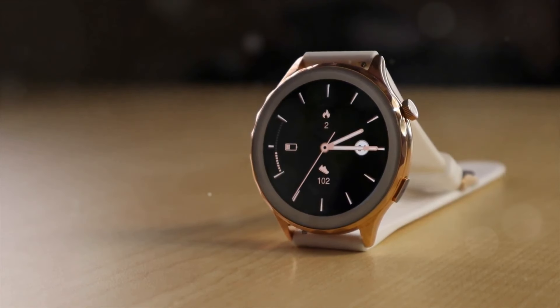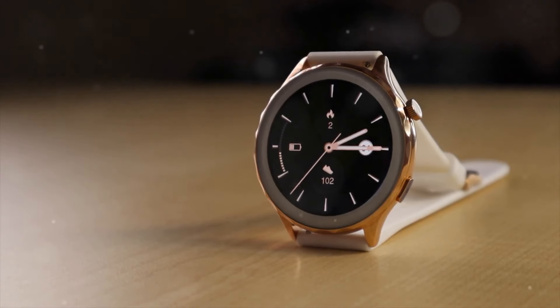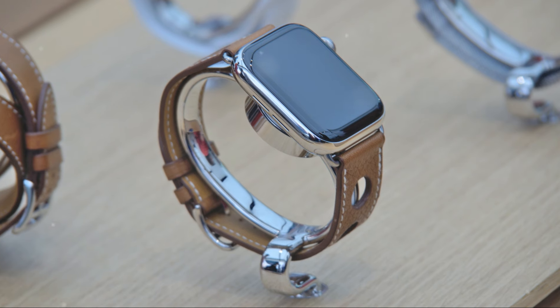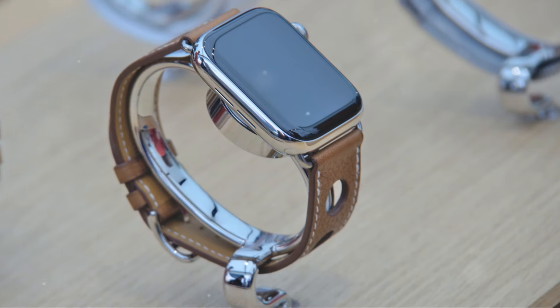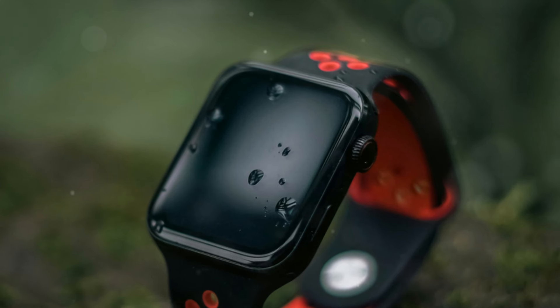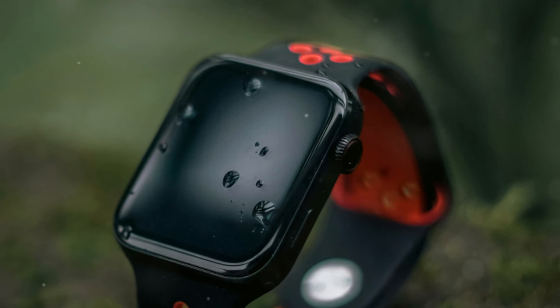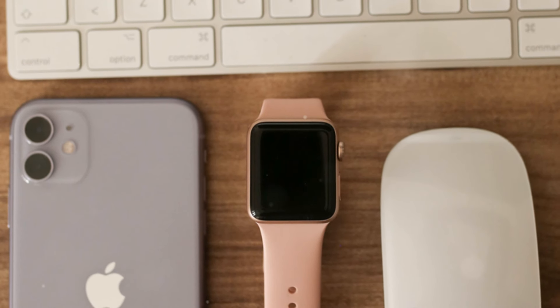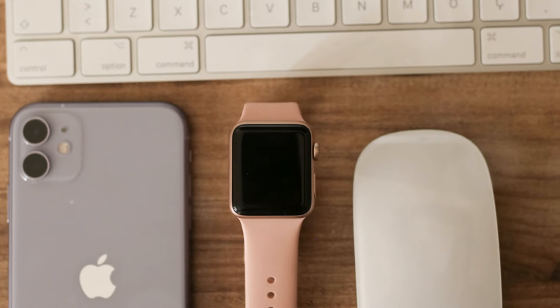Additionally, the Series 10 offers exclusive colors like Jet Black and Rose Gold, allowing users to choose a style that best matches their personal taste. These new color options add a touch of elegance and sophistication to the device, making it not just a functional gadget, but also a fashion statement.